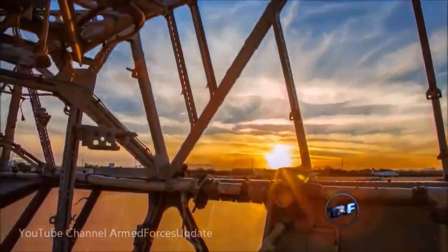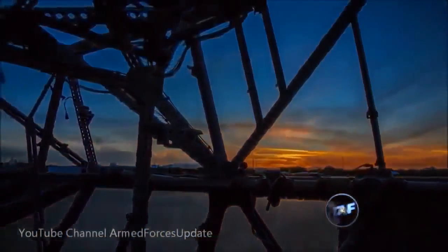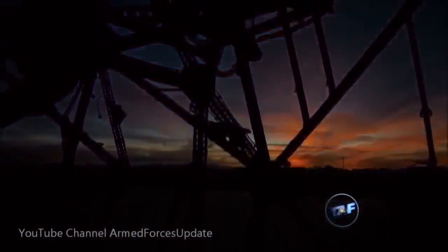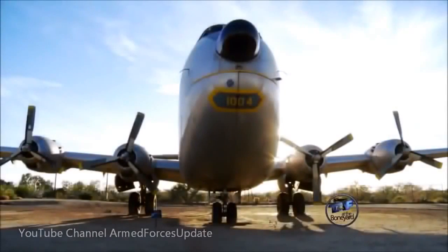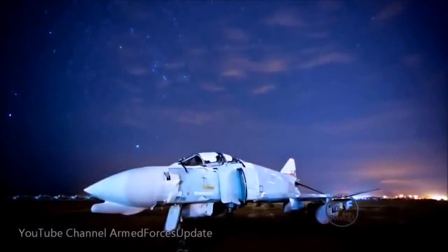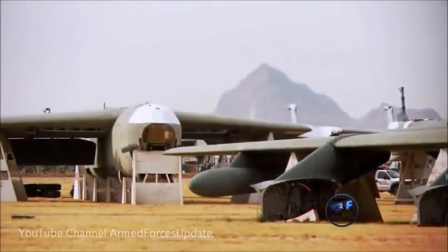Time and technology march on. The Boneyard will continue in its mission, taking custody of outdated aircraft, salvaging and reusing every part possible. But except for the small handful of aircraft preserved for posterity, once a certain model of jet fighter or helicopter or long-range bomber is gone, it's gone forever.